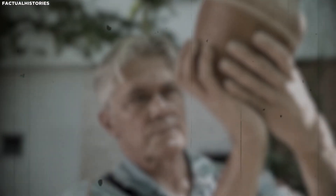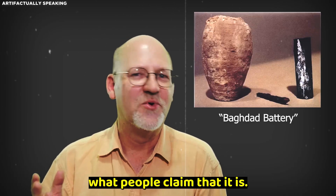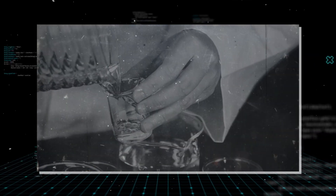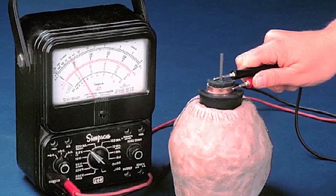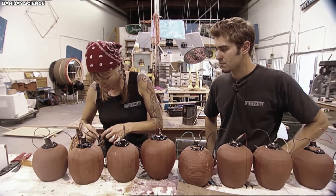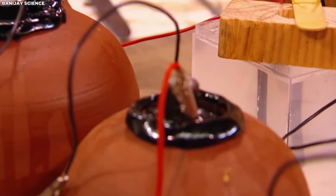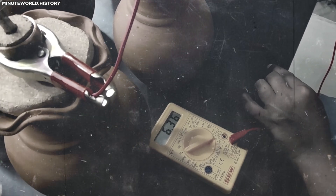Modern scientists haven't just theorized about this — they've actually built replicas. Subsequent reconstructions have proven the concept: when built using comparable materials and filled with acidic liquids, the device produces between 0.5 and 1.5 volts. In 2005, MythBusters got in on the action. The build team made 10 handmade replica terracotta jars fitted as batteries, using lemon juice as the electrolyte. With all 10 connected in series, they produced 4.33 volts. Linked together, the cells had sufficient power to visibly electroplate a small copper token with zinc overnight, and 5 were sufficient to deliver a painful current through acupuncture-type needles in the skin.